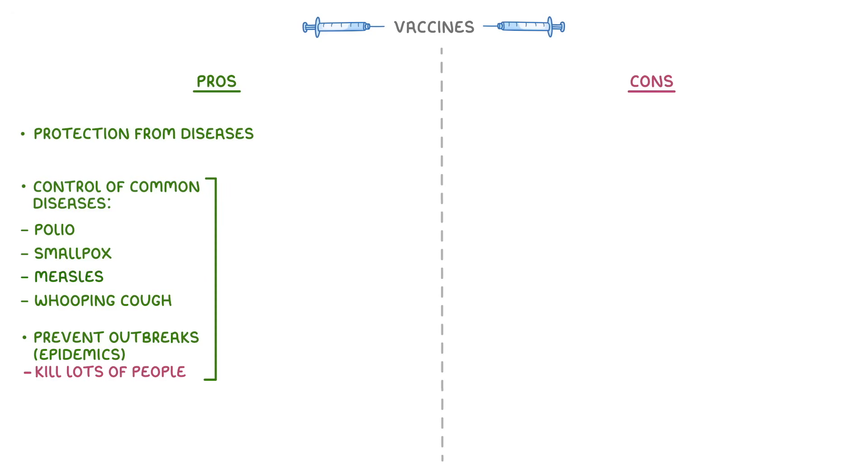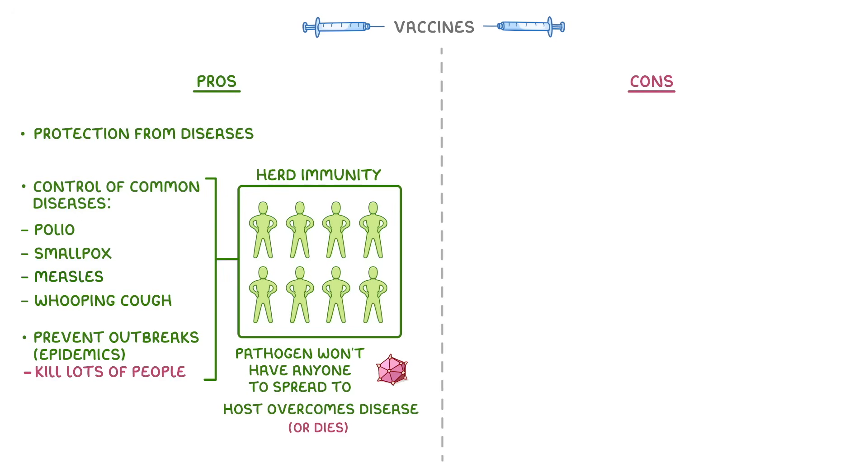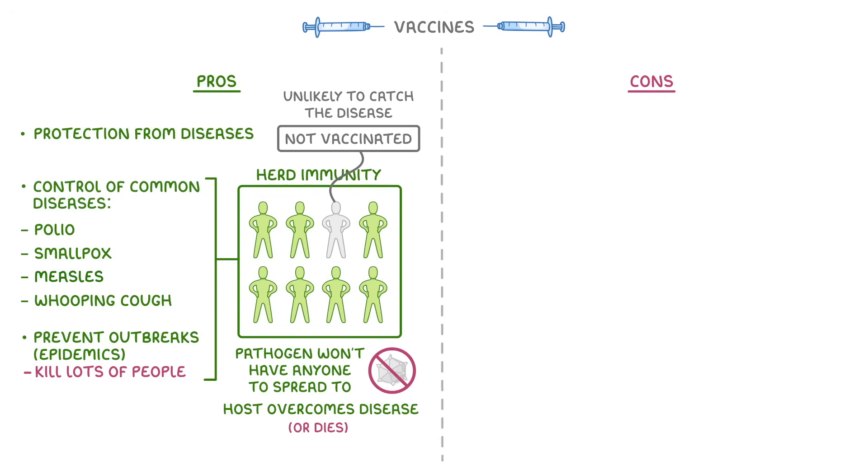Vaccines are able to have these large scale effects because of something called herd immunity. When enough people in your population are immune to a pathogen, then the pathogen won't have any people to spread to. So once the host overcomes the disease, or dies, then the pathogen disappears. So even if a few people aren't vaccinated, they're unlikely to catch the disease because everybody around them is vaccinated.